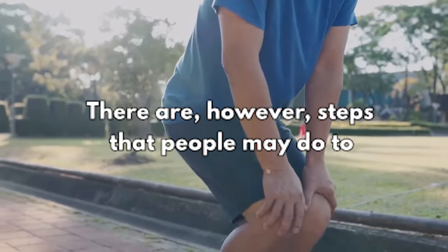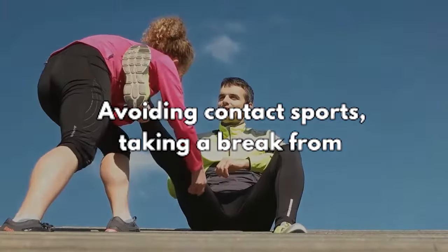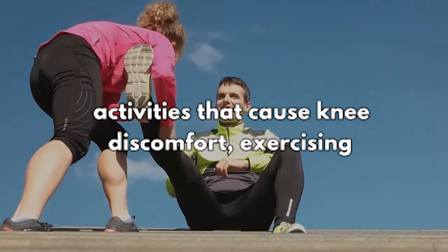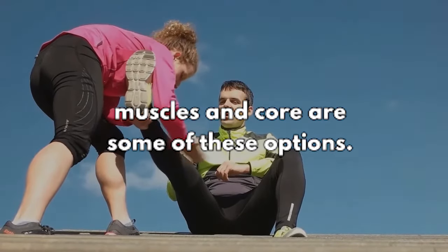The injuries and diseases that might cause locked knee are not always preventable. There are, however, steps that people may take to safeguard their knees — avoiding contact sports, taking a break from activities that cause knee discomfort, exercising within physical limits, and strengthening leg muscles and core.